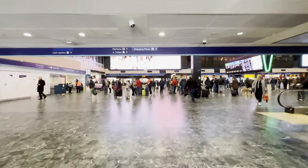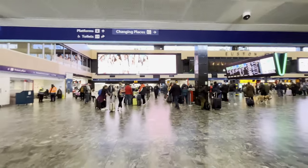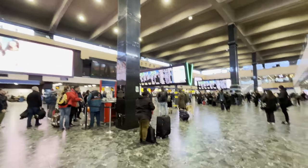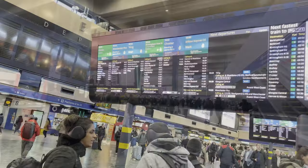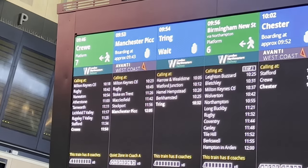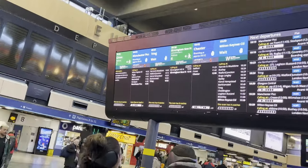Hello and welcome back to yet another video. Today you find me at London's rather bleak Euston station. Since I only arrived at the station around 30 minutes before my train's departure, I'm not really going to be exploring the station today.